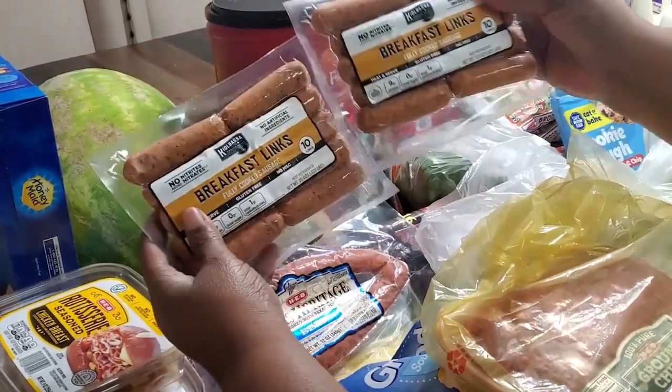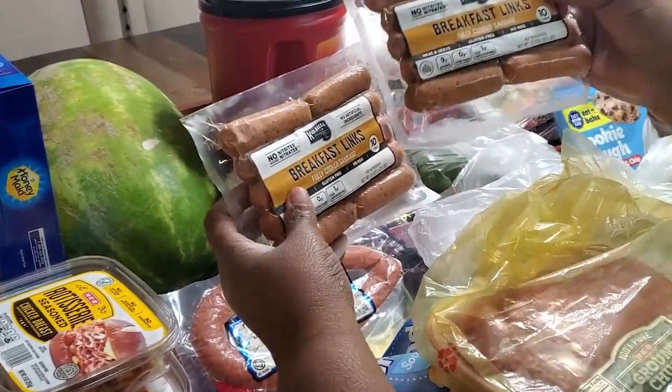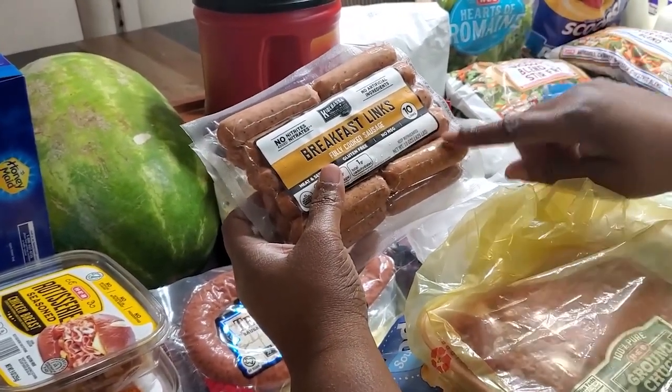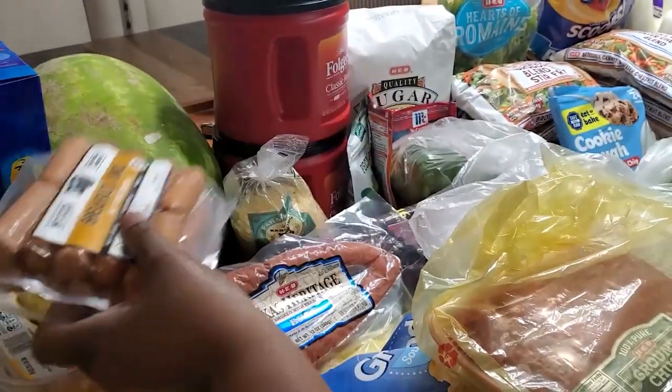I picked up two of these breakfast links — the kielbasa breakfast links — so so good. If you have not tried them and you don't have an HEB that carries them, a lot of times Sam's carries them as well as Walmart.